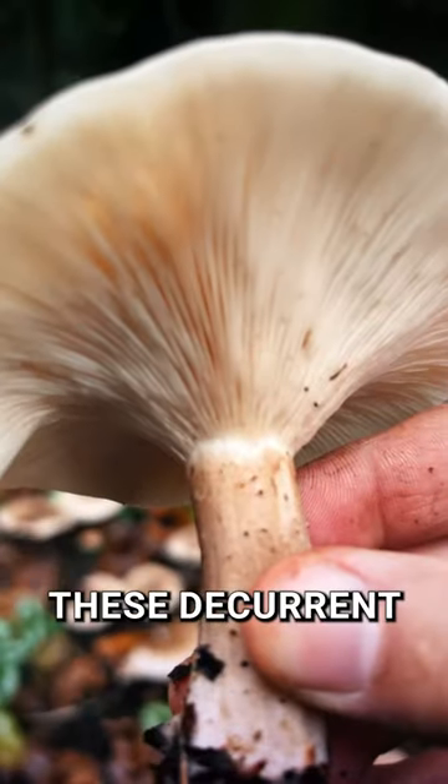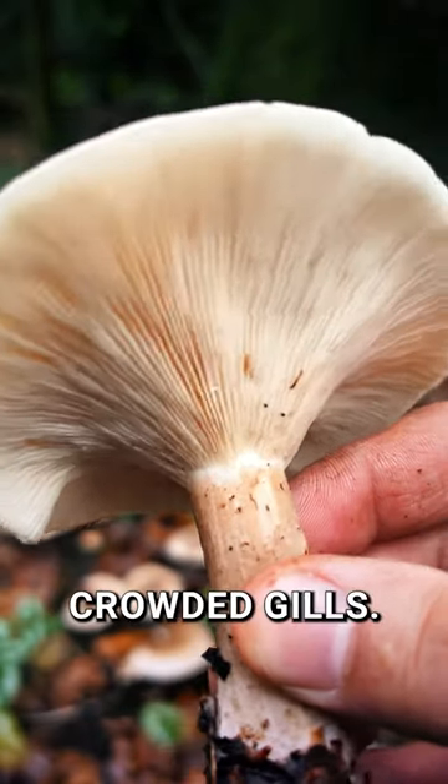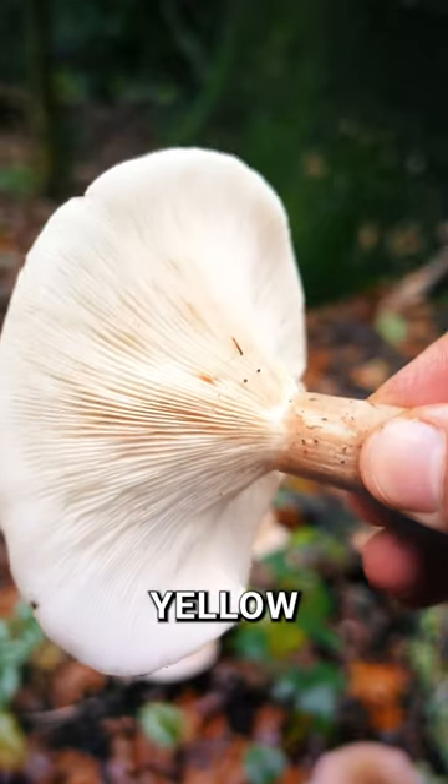Take a sniff. Strong and sweet — it's quite distinctive. Check out these decurrent, running down the stem, crowded gills. These are white but tinged yellow when older.